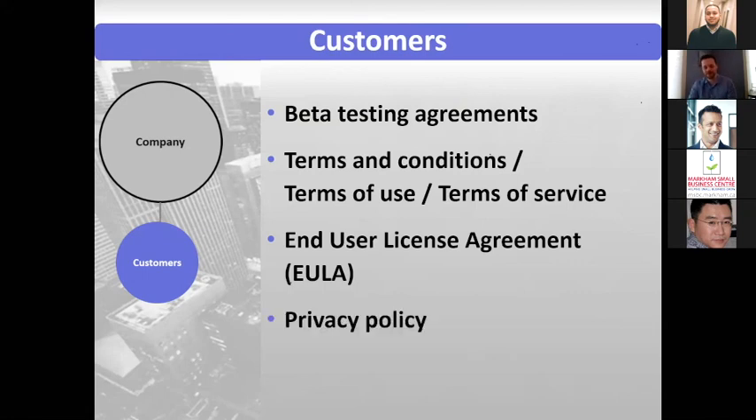Privacy policy is a very big one. You generally want to be forthright about what data you're going to collect and what you're going to do with that data. Are you sharing it with third parties? Are you anonymizing it? Are you sharing it with advertisers? Make sure you have something in place if there's a privacy breach. These things are very pertinent, especially in other jurisdictions like Europe. Be mindful of the data you're collecting, especially any sort of health data. In Ontario, there's a very specific act with respect to health data that you have to make sure you're in compliance with.